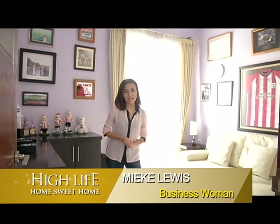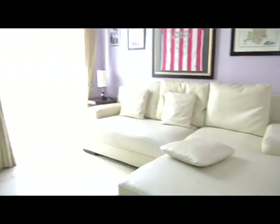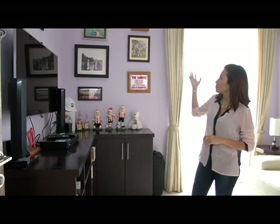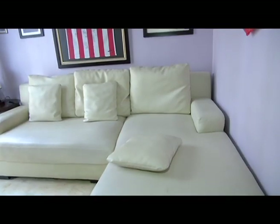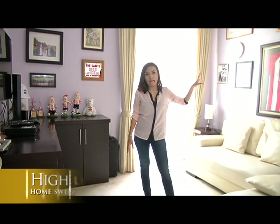Pemirsa Home Sweet Home, sekarang kita sudah masuk pada ruangan santai keluarga. Ruangan ini digunakan untuk nonton bersama keluarga. Setiap kali kami ramai-ramai mau nonton film bagus atau film baru, DVD, atau mau karaokean juga bisa di sini. Dari sisi desain, penataan dekorasi di wall ini terlihat banyak sekali pernak-pernik, gambar-gambar, poster-poster. Dari bola, terutama Southampton, karena ini adalah salah satu kesukaan atau hobi anak saya.